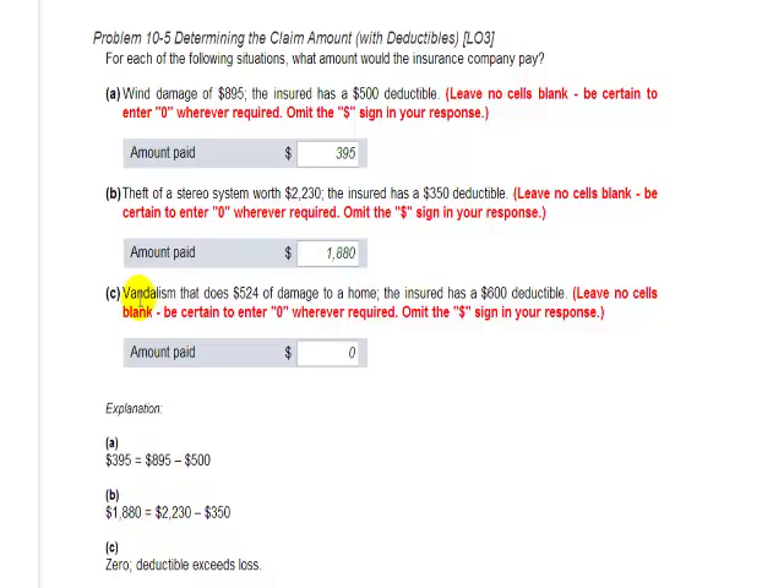Part C: vandalism that does $524 worth of damage to a home, and the insured has a $600 deductible. This is not enough to meet the deductible, so the insurance company is not going to pay anything.